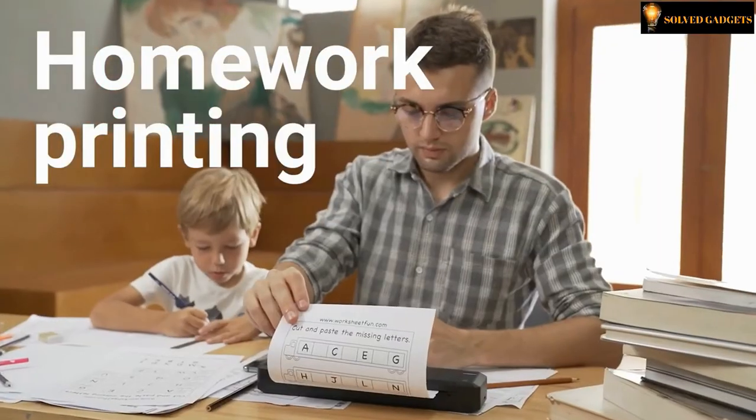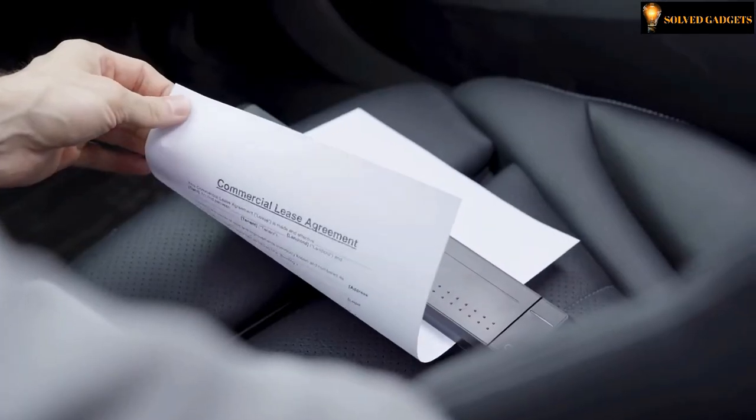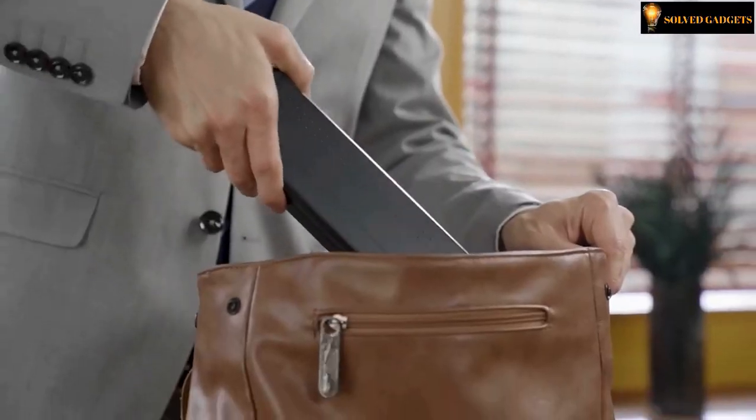Use it for homework printing. It is portable, so you can use it in a car. It supports USB charging and you can place the printer in different kinds of bags.